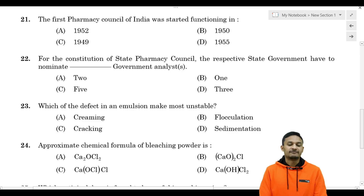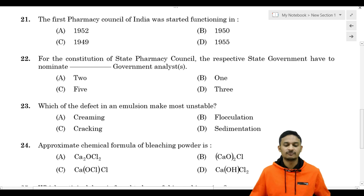First question: the first Pharmacy Council of India was started functioning in. Options are: Option A - 1952, Option B - 1950, Option C - 1949, Option D - 1955.